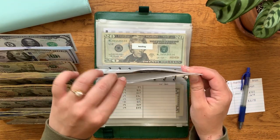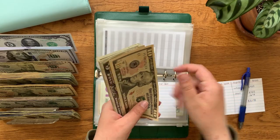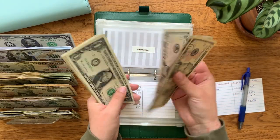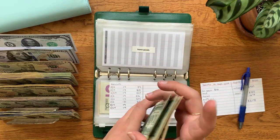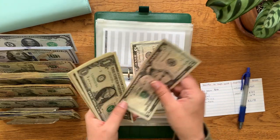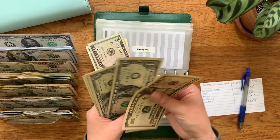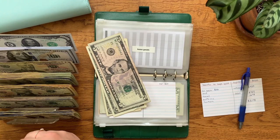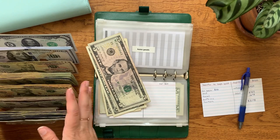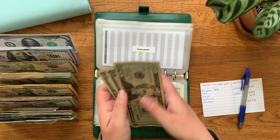Home goods should be at $27 — counting: $15, $20, $21, $22, $23, $24, $25, $26, and $27. So it's $25, $26, $27.